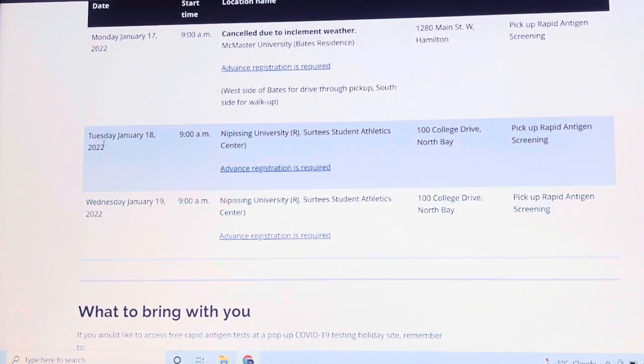Tuesday, January 18, 2022, at 9 o'clock a.m. The address is 100 College Drive, North Bay. You have to register in advance for this one.